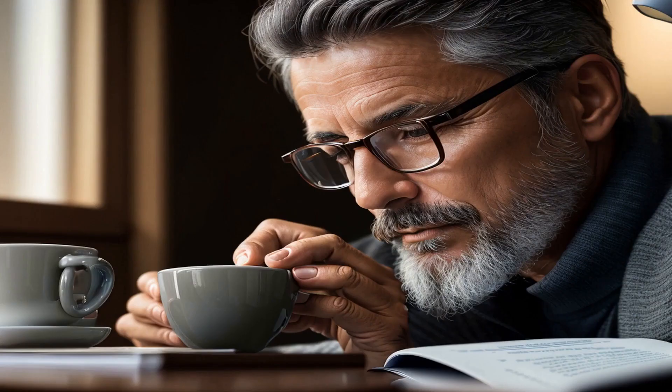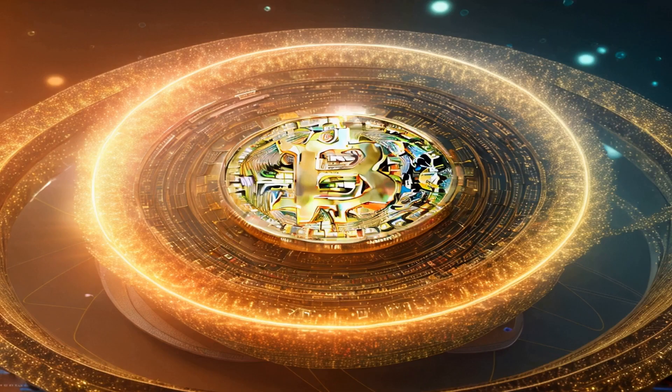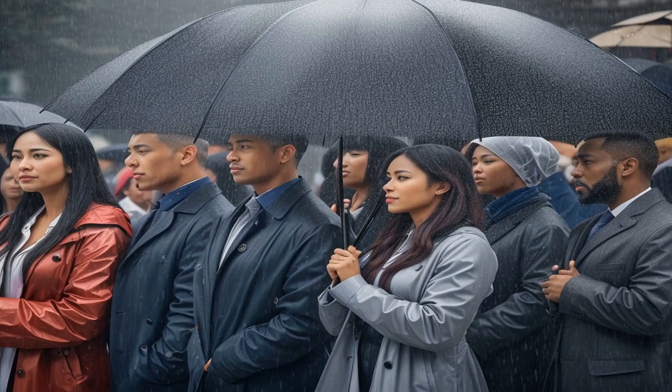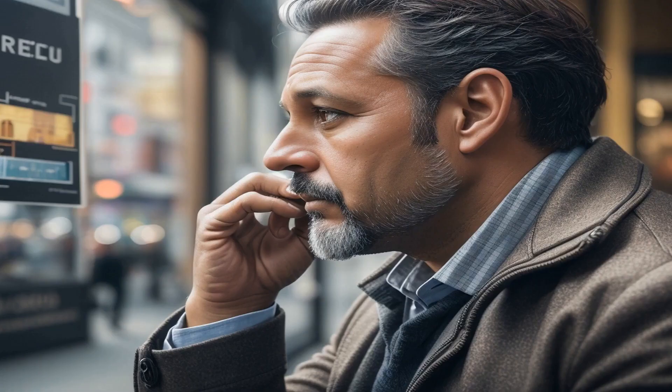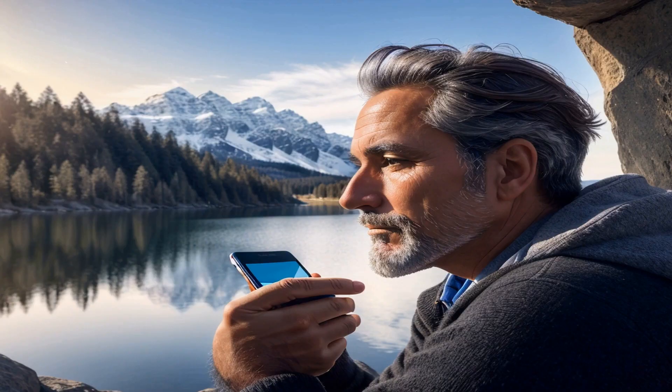Next, inject some color into your application. Nothing shouts 'I've got an eye for detail' like a color-coordinated headshot and resume. It speaks volumes about your meticulous nature. After all, those who visually harmonize are perceived as more confident and competent.